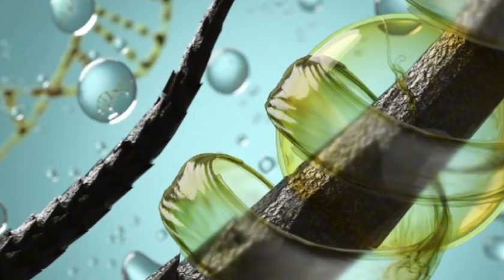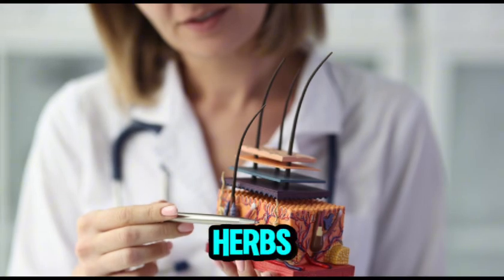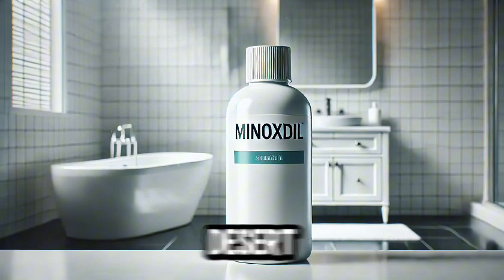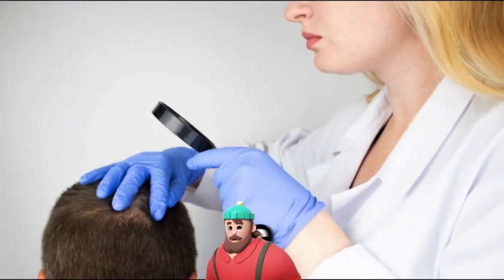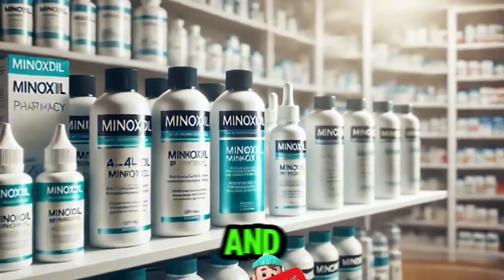Here's a little story: someone once tried an oil claimed to be made from rare herbs deep in the Amazon forest. After trying it, they described their hair turning into a desert landscape — definitely not the desired effect. This reminds us that not all treatments are backed by science, unlike minoxidil, which is well researched and widely used.